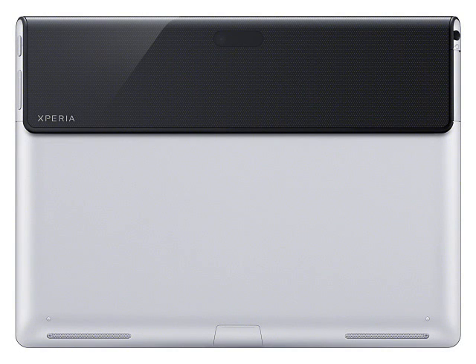The display is a 9.4-inch 1280x800 pixel true black touchscreen, and the Xperia Tablet S is also splash resistant. The tablet also has an infrared port, allowing it to control home entertainment systems, and it is available in WiFi only or 3G plus WiFi configurations.